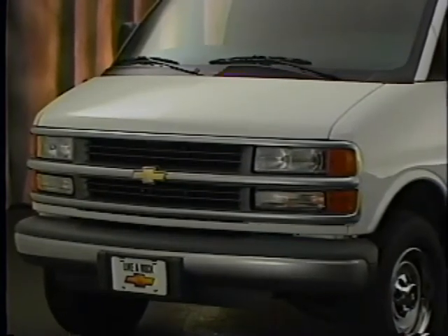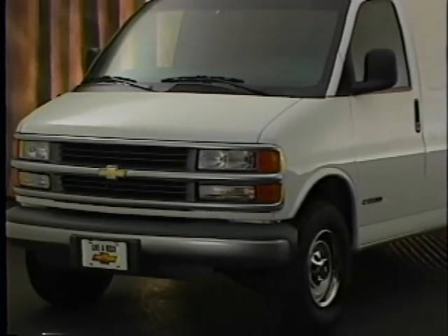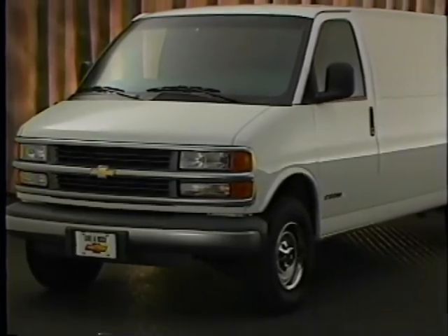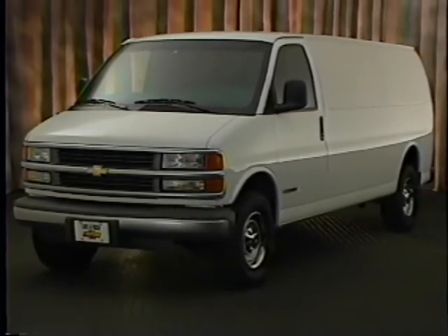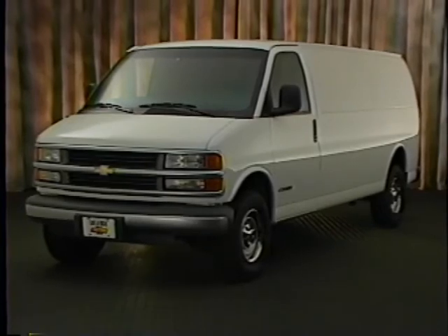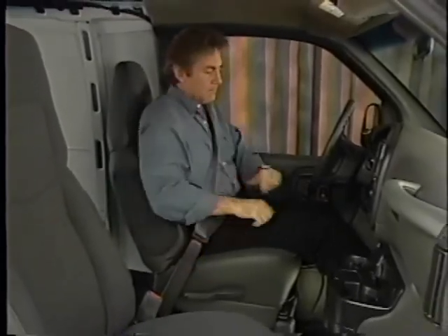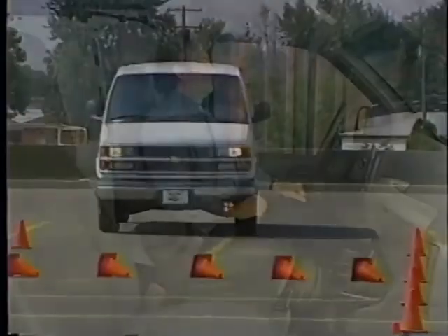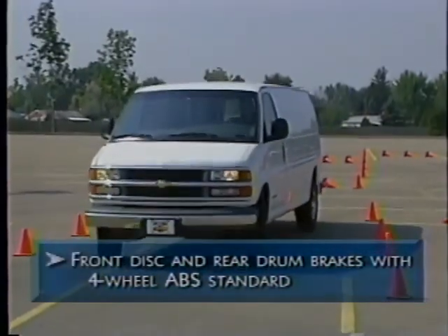Safety is important to commercial buyers. They want their drivers to feel secure, help them avoid a crash, and be protected if a collision can't be avoided. Express vans provide features for driver and passenger protection, including standard front dual airbags, front shoulder and lap safety belts with height adjustment, standard shoulder and lap safety belts for all outboard seating positions, center position lap safety belts, and standard front disc and rear drum brakes with four-wheel ABS.